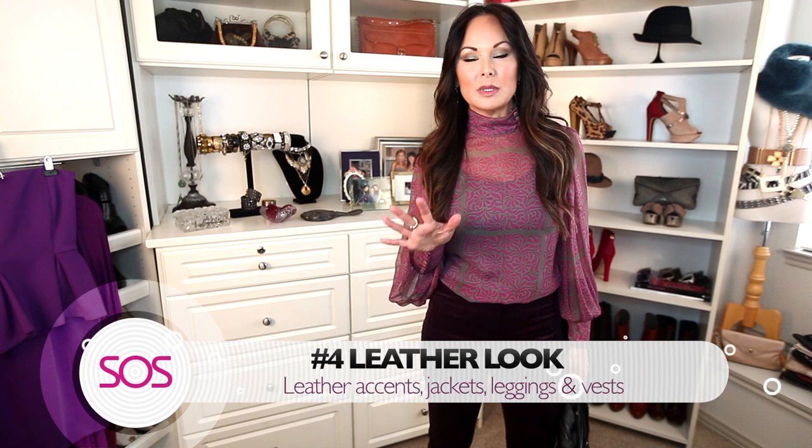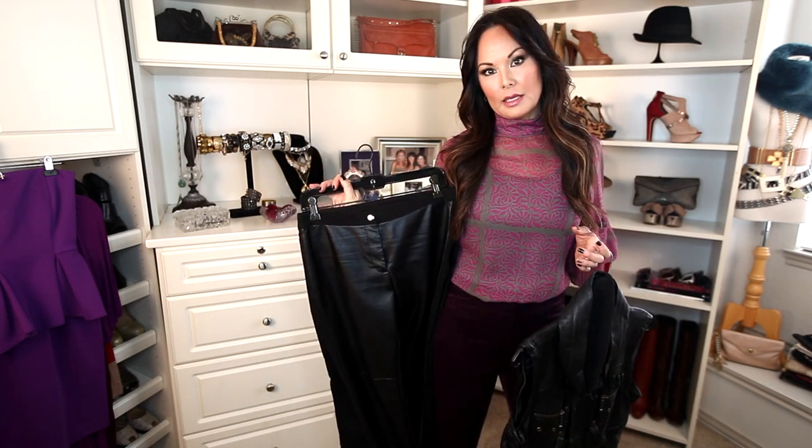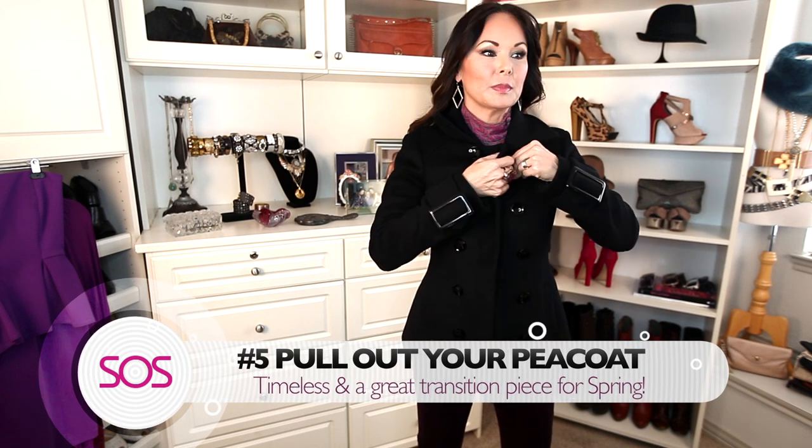Tip number four: go for the leather look. We have been talking about leather for a few seasons now, but it's a great way to stay looking edgy and chic through winter — maybe on the sleeve of a sweater. You have seen my faux leather leggings a million times, but it looks so great down the leg, and maybe in a vest too.